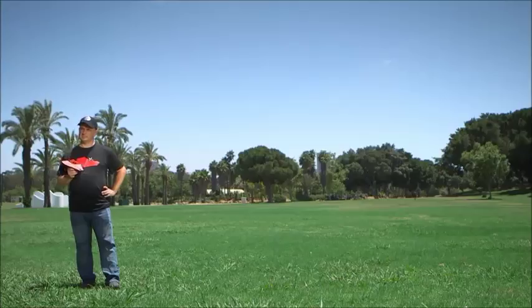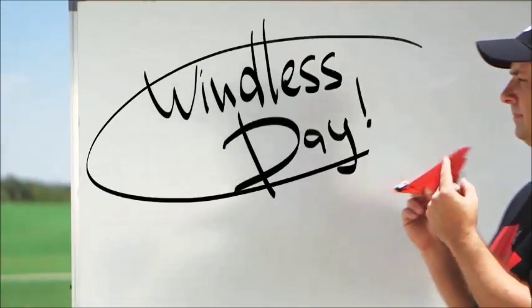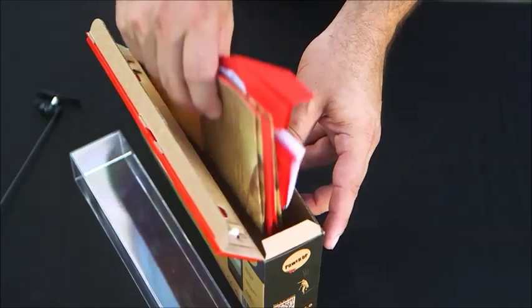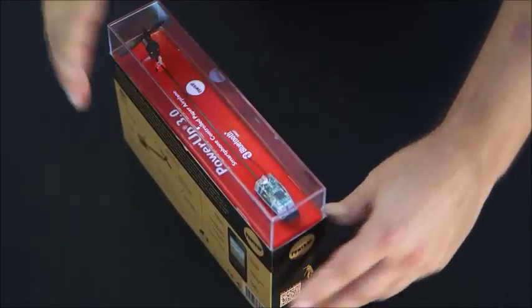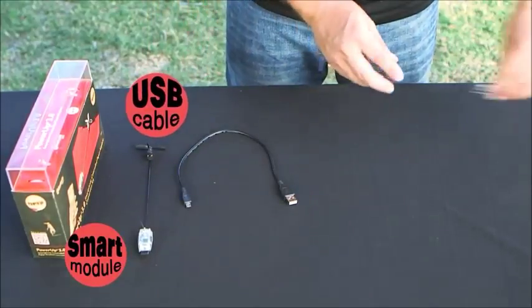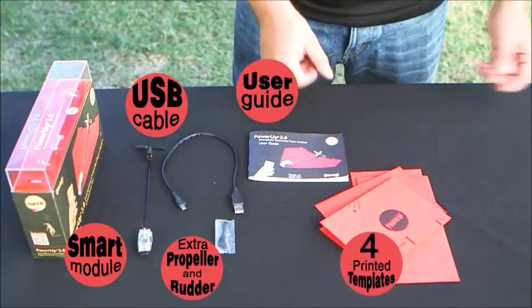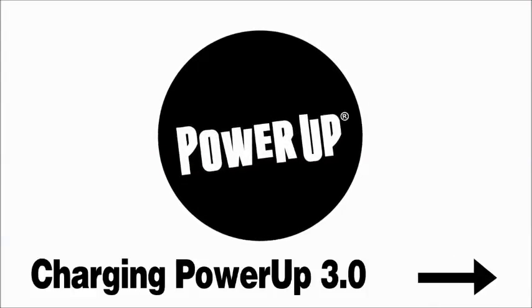Before you start flying, choose the right location and the right day. Now you can start unboxing. Carefully unlatch the rotating tabs fixed to the plastic base. Keep all materials together using the Power Up packaging as storage and a carrying case. Inside the box, you'll find a smart module, a micro-USB cable for charging the smart module, extra propeller and rudder, the Power Up 3 user guide, four paper templates for easy flying, and one special waterproof template. Ready to move on? Let's move on to the next tutorial: Charging Power Up 3.